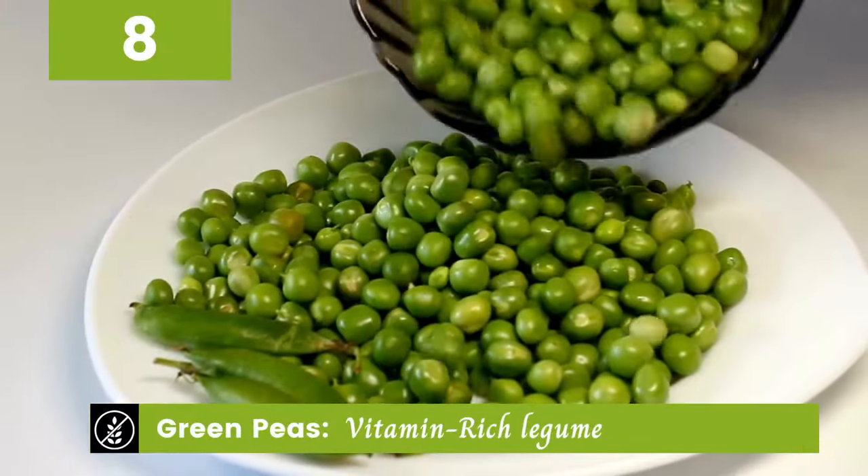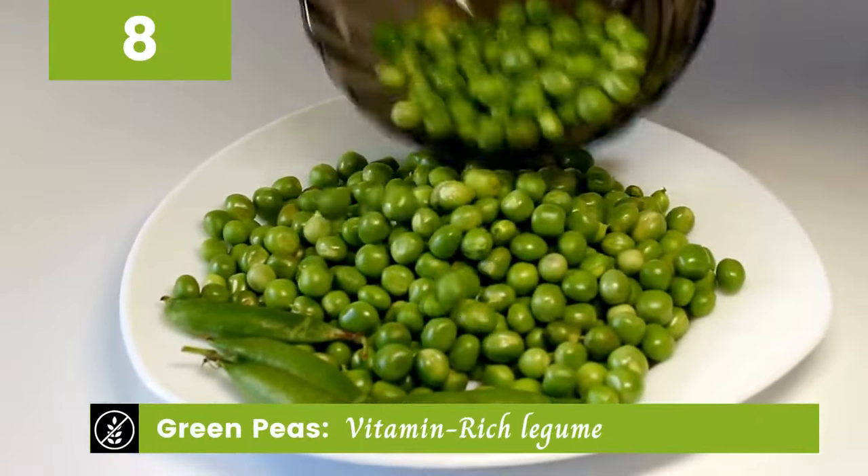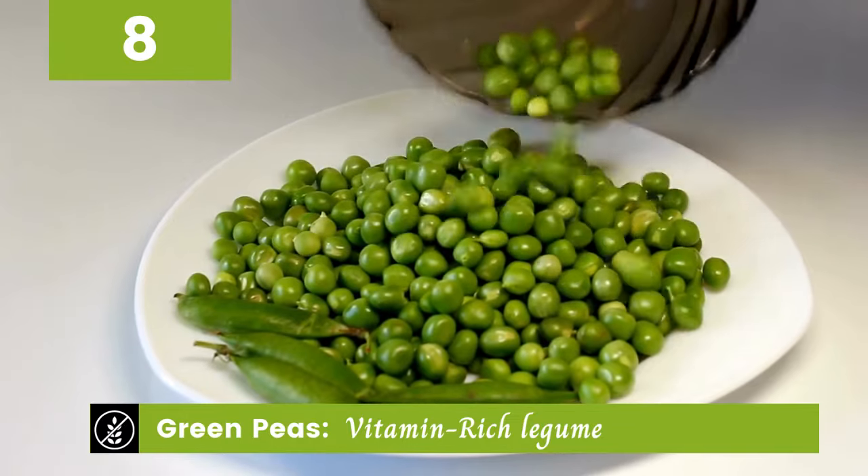Now let's talk about green peas. These vitamin-rich legumes are not only delicious but also a great source of protein and fiber.